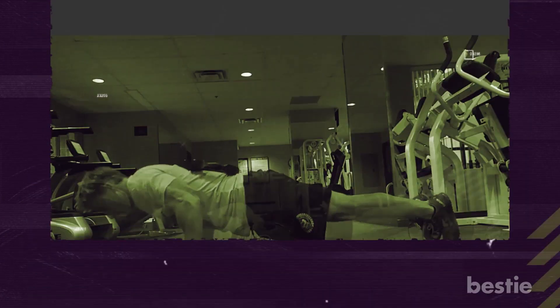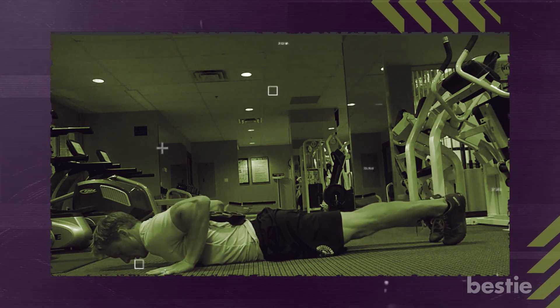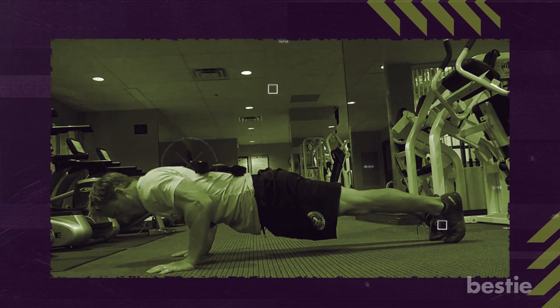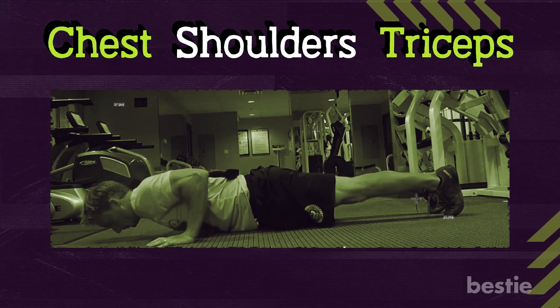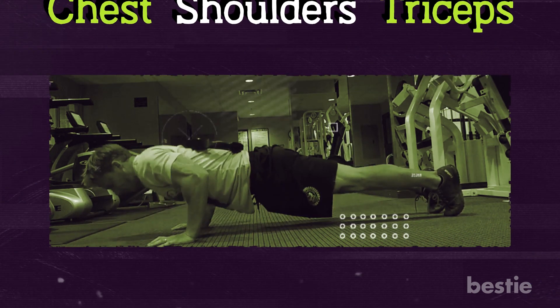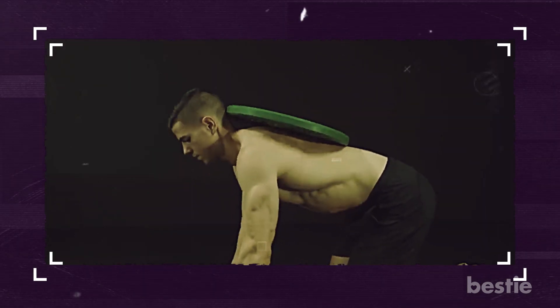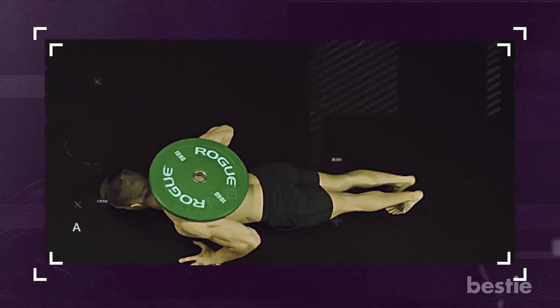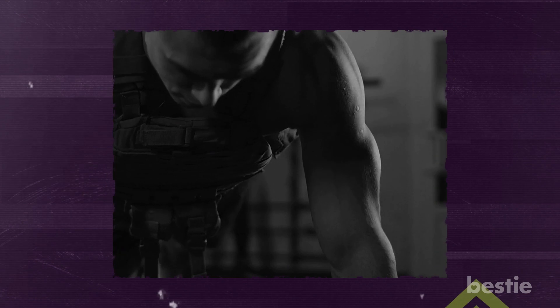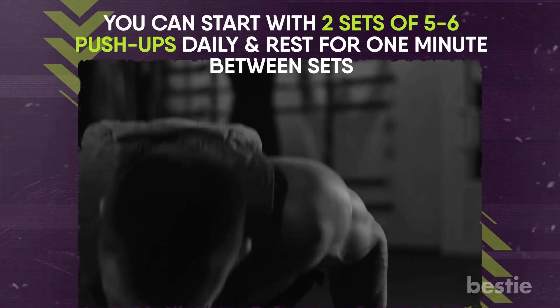Let's hop into some heavy muscle-building exercises like weighted push-ups. The only difference between traditional and weighted push-ups is that weighted push-ups involve putting weight on your back. They are a fantastic exercise that strengthens and grows the chest, shoulders, and triceps. Start with a small weight plate and slowly work up to heavier weights. Get into a push-up position on your knees, reach behind you, place the weight on your back, then extend into a full push-up position and do your set. Start with two sets of five to six push-ups daily with one minute of rest between sets.